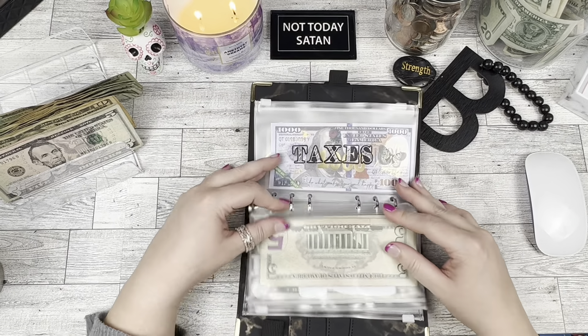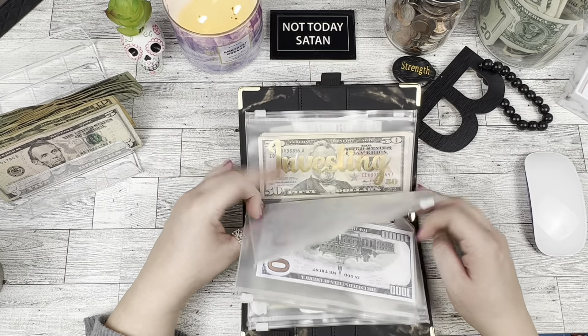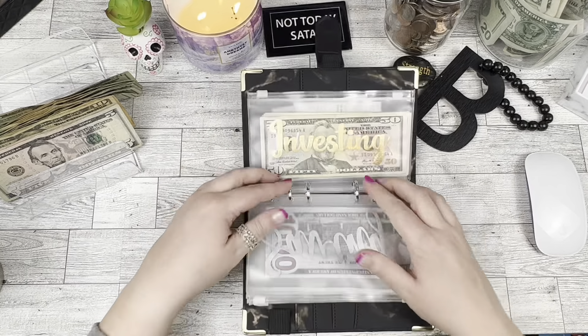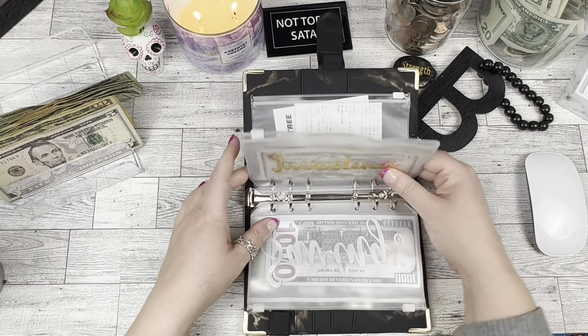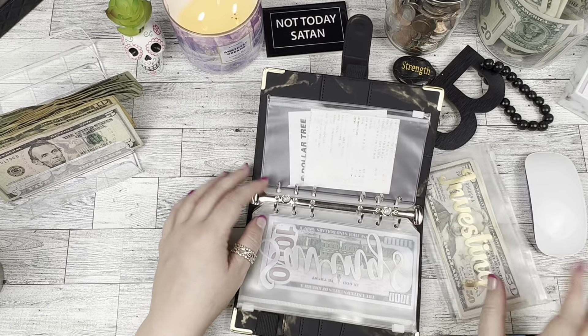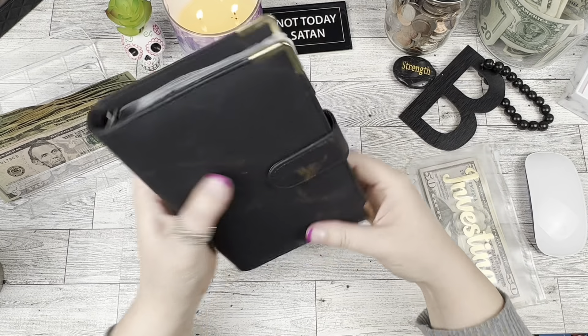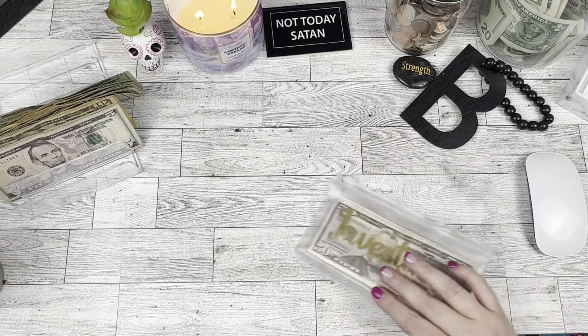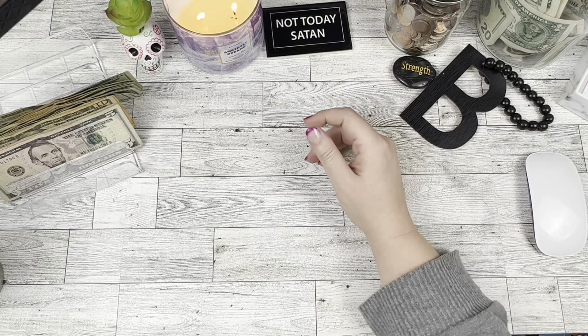The taxes envelope has $820. We just do taxes online and then I need to take this out, go deposit it, and invest it into our investments.